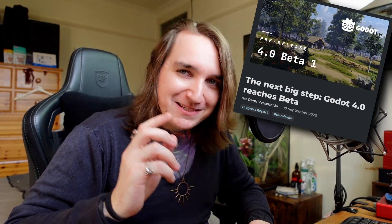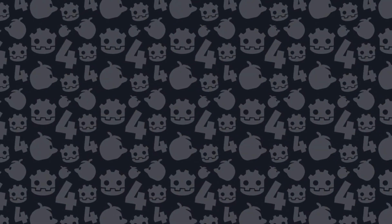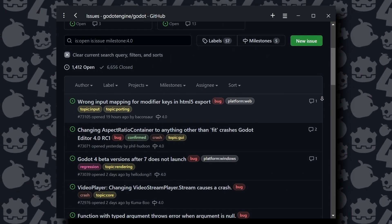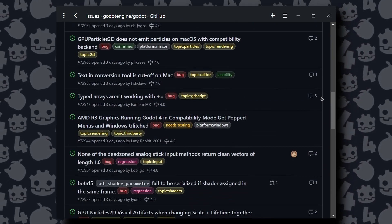The first beta came out on the 15th of September, so the contributors really need to be commended for getting an absolutely incredible level of pace over the last four months. The blog post for the release candidate is available, and there is a link to download it in the description. Bug reports are more important now than ever, so that we can avoid any irritations making their way into the stable release.